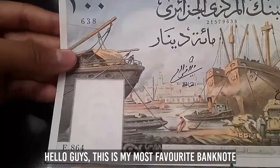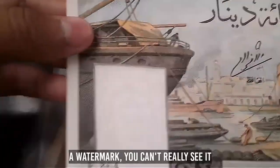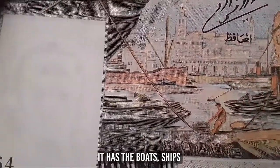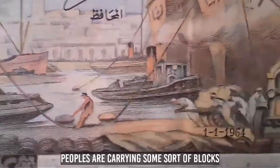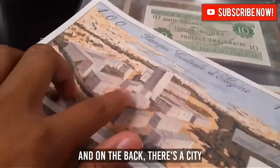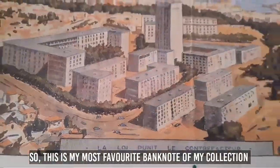This is my most favorite banknote in my collection — an Algerian 100 dinars from 1964 with French pastel colors on it. It has a really cool theme: sailboats, ships, a tractor, people carrying wagons, and blocks of some sort. It has Arabic script on it, and on the back is a city scene with houses. This is my most favorite in my collection.